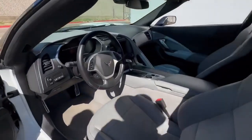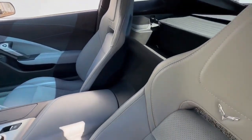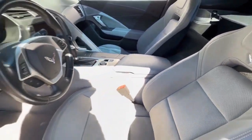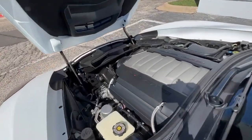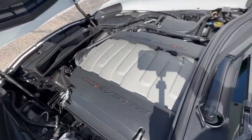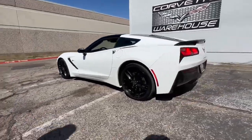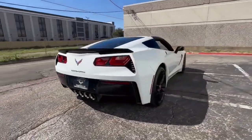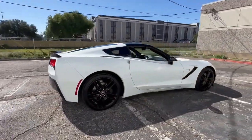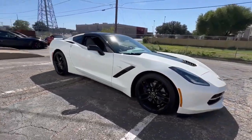In 2014, Chevrolet produced a total of 37,388 Corvettes, highlighting the continued appeal of this iconic sports car. Among these, 26,565 were Corvette Coupes, signifying their enduring popularity. However, only 1,762 white Coupes were produced in 2014, making this specific vehicle a standout in terms of style and rarity.